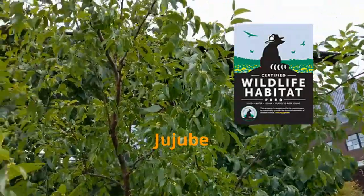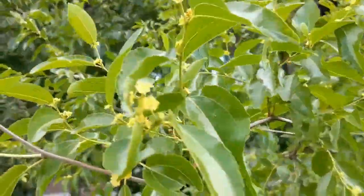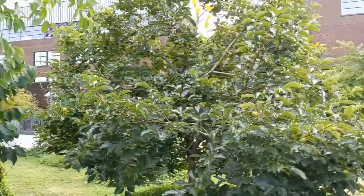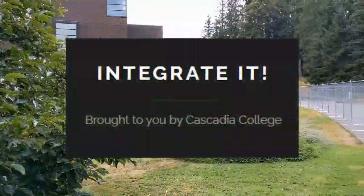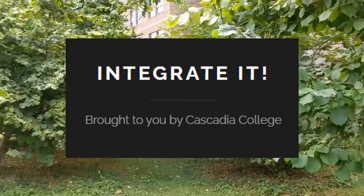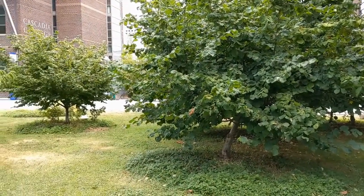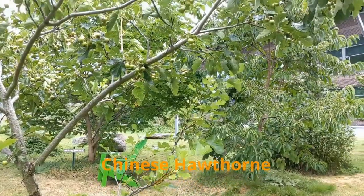Each year, students and the campus grounds team work together to maintain, expand, and add new plants to the food forest. Check out Cascadia's blog, Integrate It!, for more information on specific plants, recipes, and harvesting tips. And feel free to come on down and sample for yourself.